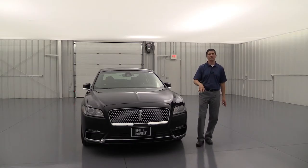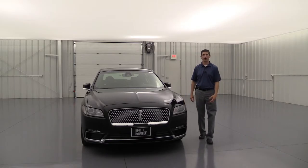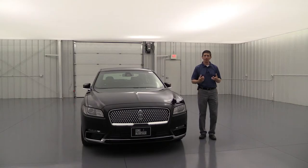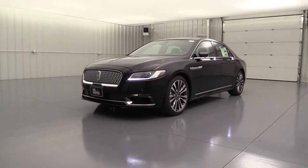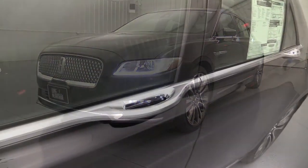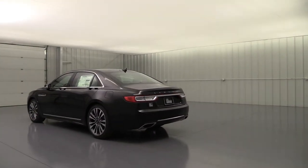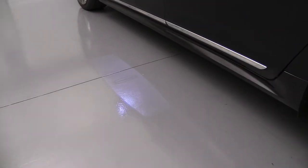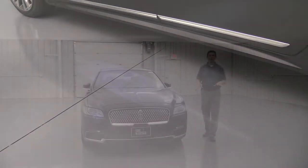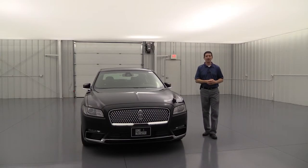Those LED lights are also part of the Lincoln Embrace — your welcome experience. With the key fob in your pocket as you approach the vehicle, a series of LED lights welcome and invite you in. The first thing you'll see is the fade-up under the headlights as you approach from the front. Door handles all have LED lighting so you can see them easily at night. If you approach from behind, the LED taillights light up on the trunk. And on both sides, you get a welcome mat projection with the Lincoln symbol in the middle.